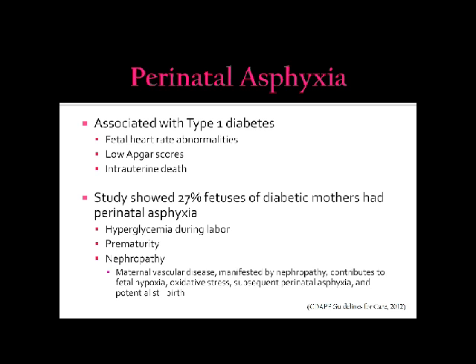Perinatal asphyxia is associated with type 1 diabetes. Those infants have fetal heart rate abnormalities, low APGAR scores, and intrauterine death. A study showed that 27% of fetuses of diabetic mothers had perinatal asphyxia, which included hyperglycemia during labor, prematurity, and nephropathy.